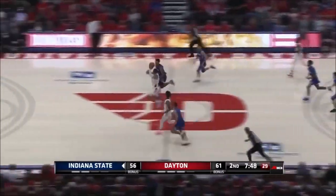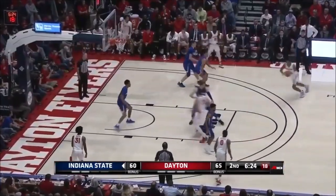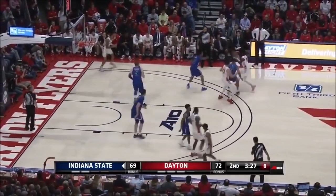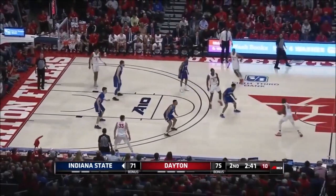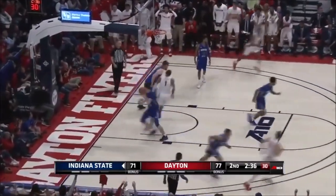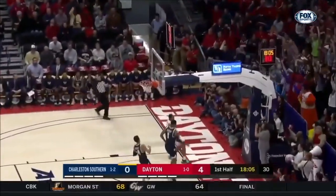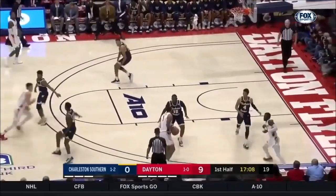Obi Toppin is a 6'9", 220 pound forward from Dayton University, where he has had a successful sophomore year. He's averaged over 20 points a game this year, 7.5 boards, and has shot phenomenally from the field — 63% — and he's shot almost 40% from deep. He led Dayton to an amazing record of 29-2 overall, and those two losses were both in overtime. They also went undefeated in their conference. It's clear Toppin has had a fantastic year, and has been very successful personally and as a team.